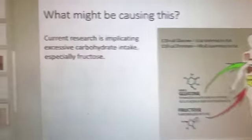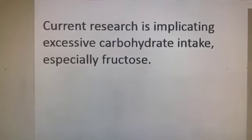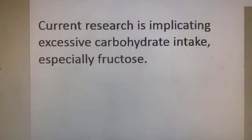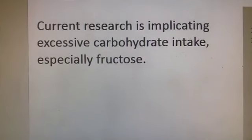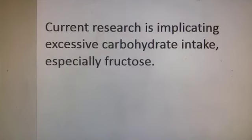Current research is indicating that excessive carbohydrate intake is the culprit — one of the leading problems — especially fructose. That fruit smoothie, that orange juice you've had to drink every day since you were able to pick up a cup — that can be one of the leading causes of non-alcoholic fatty liver. Isn't that healthy? Don't I need it for vitamin C? Well, it's not what research is really leaning towards.